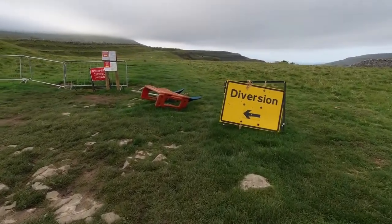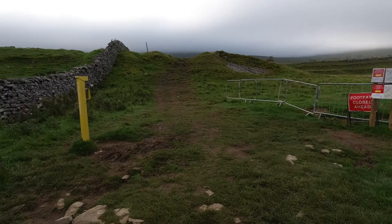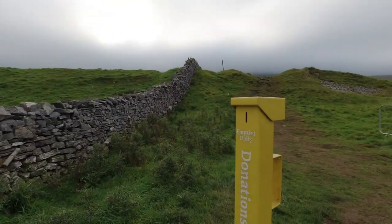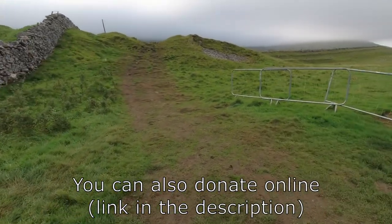This is where the diversion starts. I'm going left up this way. If I could be bothered to find my wallet in my backpack — I put some money in there somewhere — but sadly I can't.